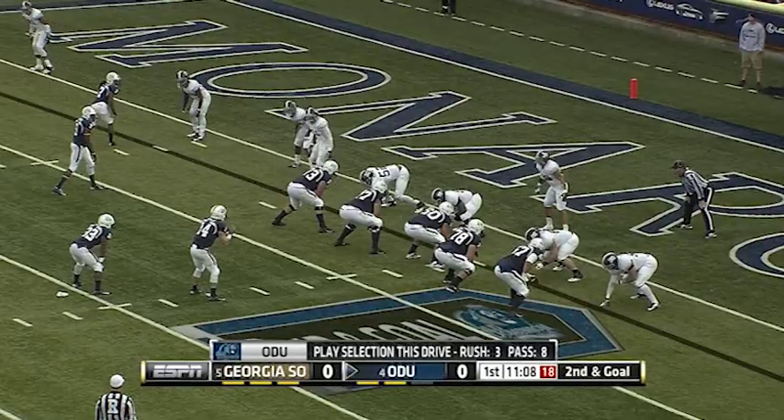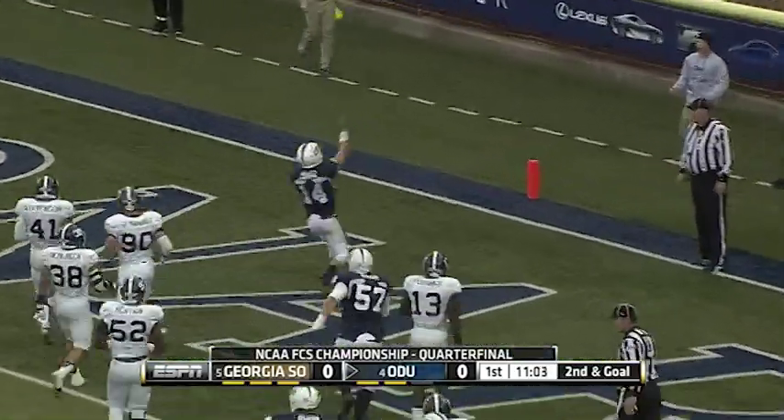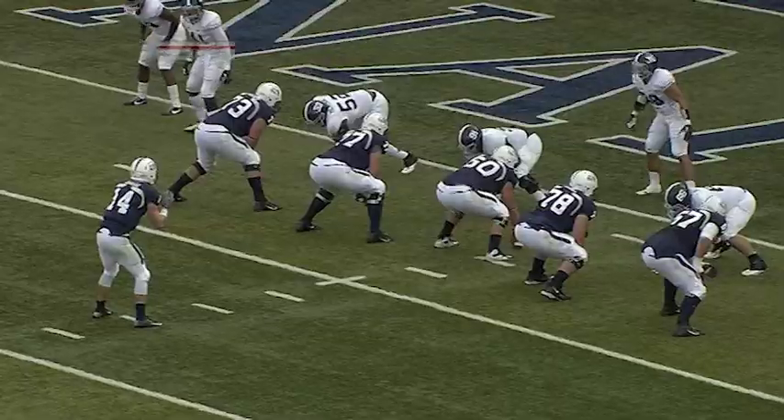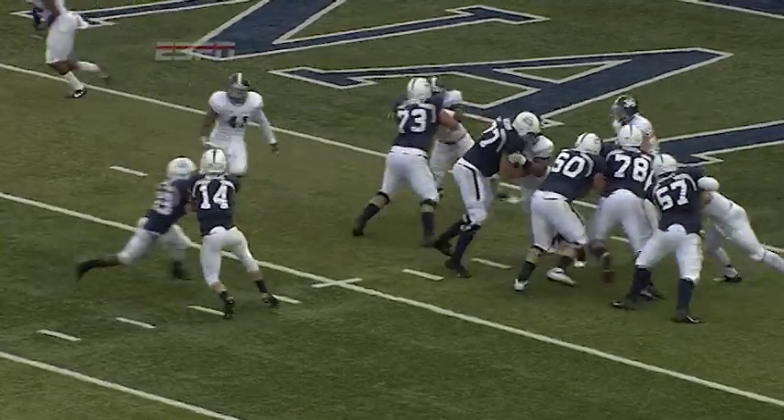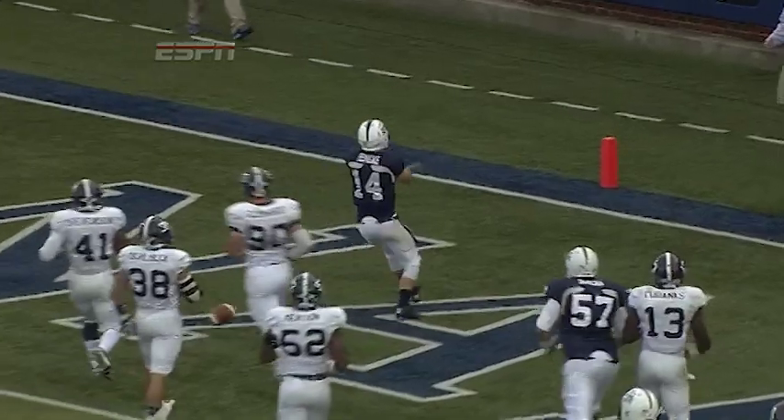They have to find a way to keep the Monarchs out of the end zone. High snap — Heineke fakes the handoff, keeps and takes it in. Rushing touchdown for Taylor Heineke, who was absolute magic on this opening series for Old Dominion.